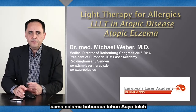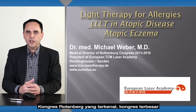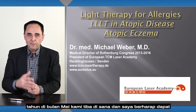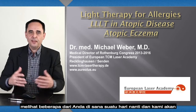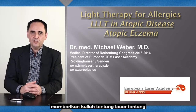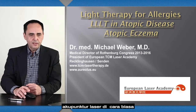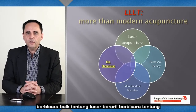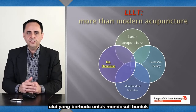For a couple of years I've been medical director of the famous Rottenberg Congress — the biggest congress for Chinese medicine outside Asia. Every year in May we gather there, and we have lectures about laser acupuncture on a regular basis. Talking about laser means talking about different tools to approach this form of disease.